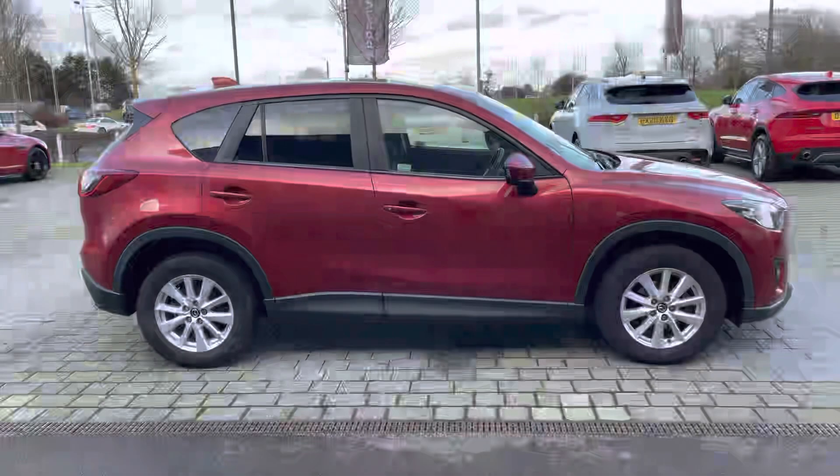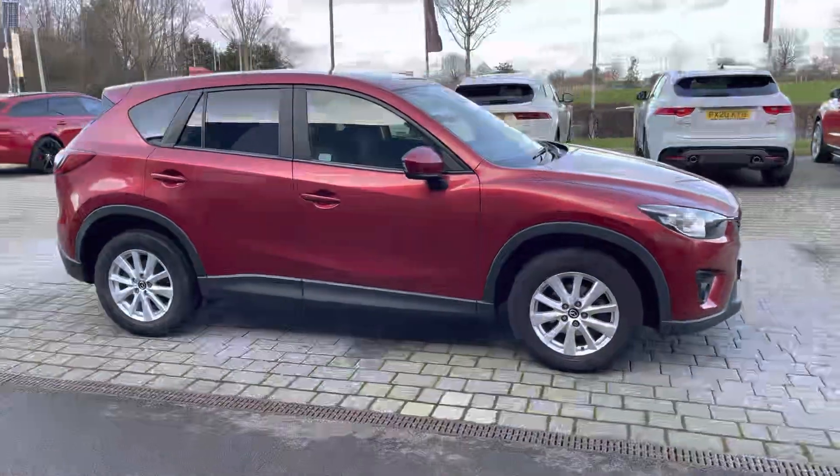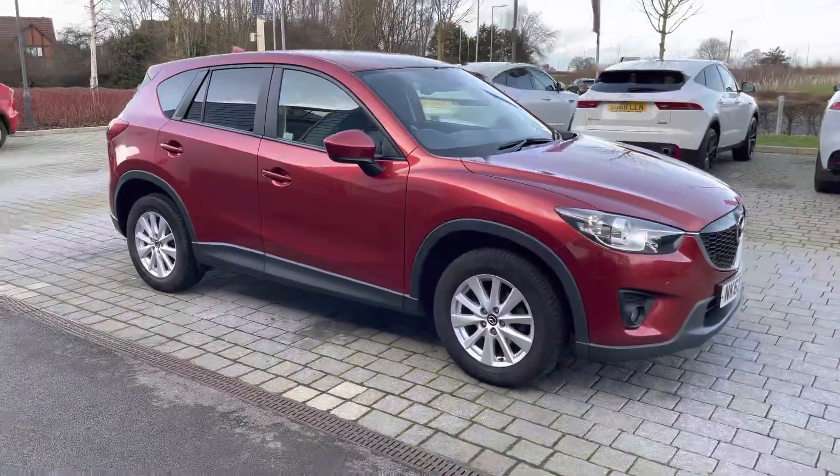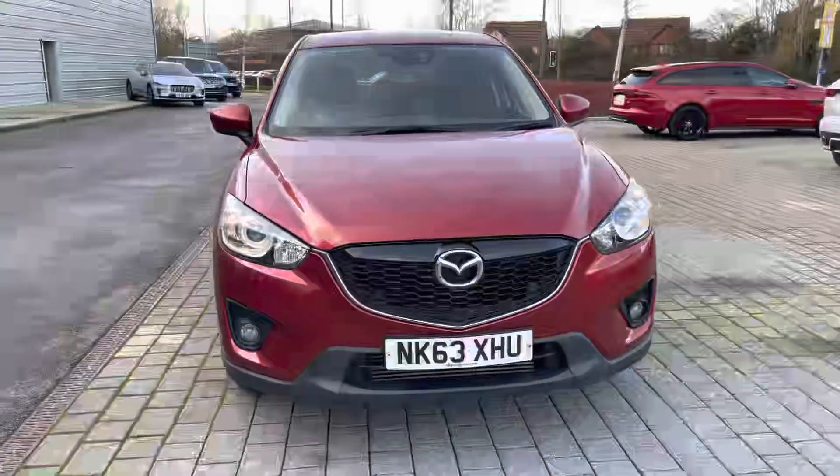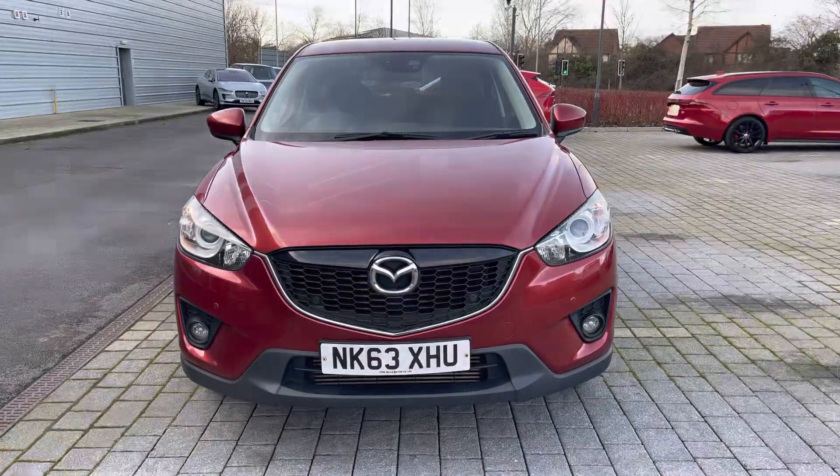Hello, my name is Greg from MotorMatchCrew and today I'm going to be taking you around this approved used vehicle. This Mazda CX-5 SUV is available here in the popular SEL variant and finished in optionally upgraded red metallic paint, with the added comfort and benefit of a four-wheel drive system for added grip.